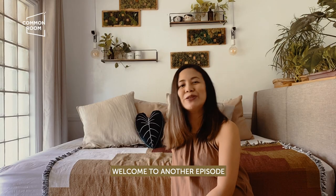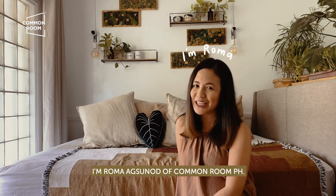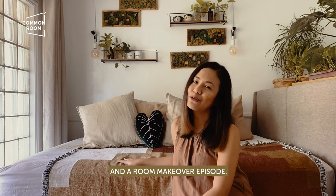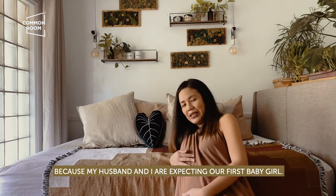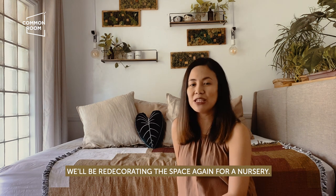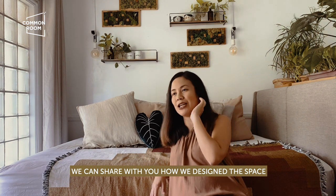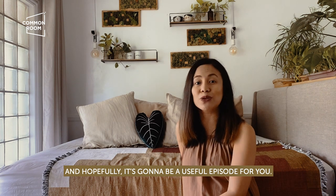Hi guys! Welcome to another episode on Common Room's YouTube channel. I'm Roma Agzuna of Common Room PH and today we're going to talk about a room — a room tour episode and a room makeover episode. We decided to release it now because my husband and I are expecting our first baby girl, and we'll be redecorating the space for a nursery. Hopefully it's going to be a useful episode for you.